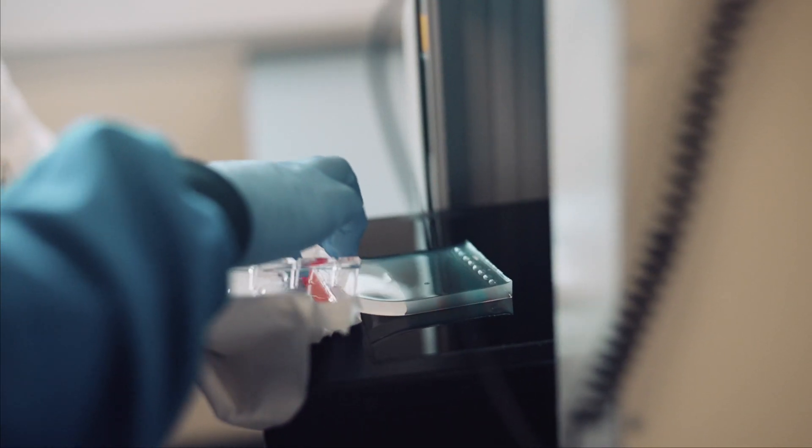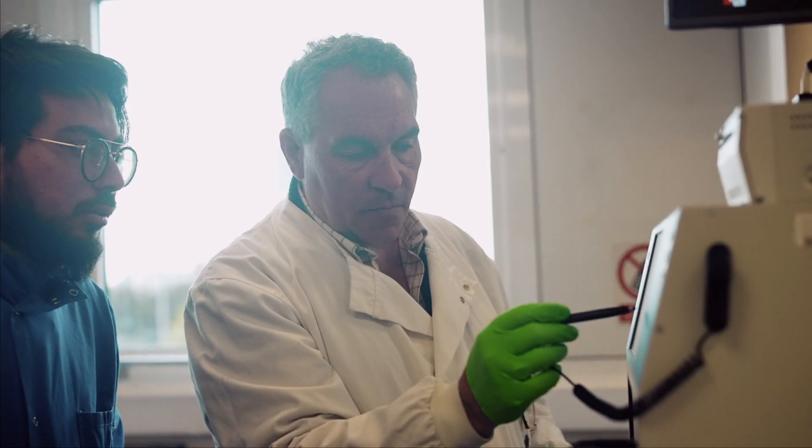Biotechnology is using biological substances or biomaterials and developing new technologies using those materials.